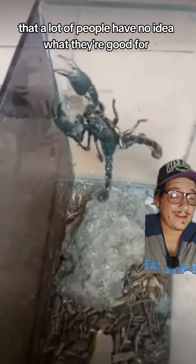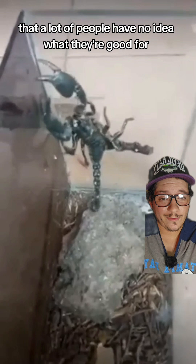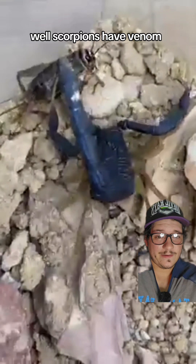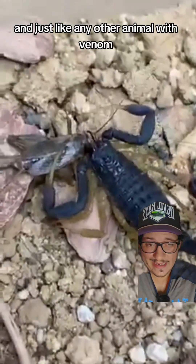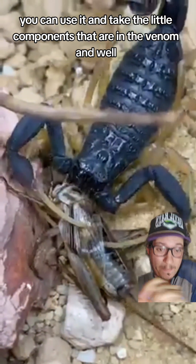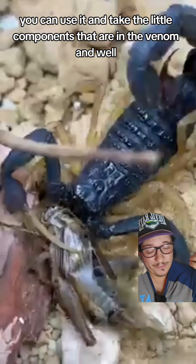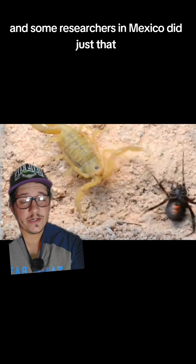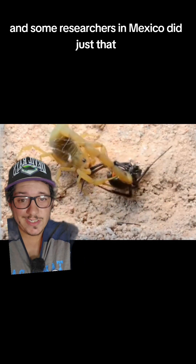Scorpions are another arachnid that a lot of people have no idea what they're good for. Scorpions have venom, and just like any other animal with venom, you can use it — take the little components that are in the venom, learn what they do, and use that for medicine. Some researchers in Mexico did just that.